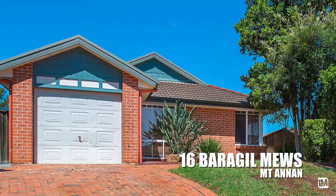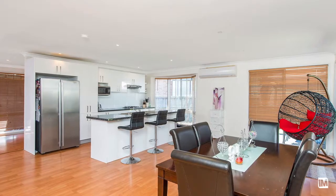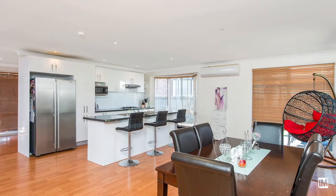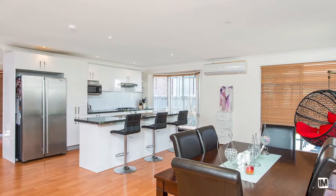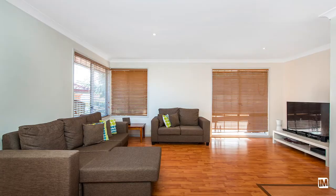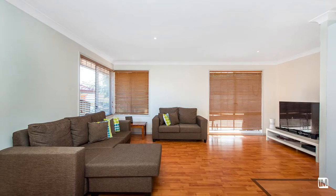Positioned on the high side of this sought-after cul-de-sac is this private family oasis. Upon entry, you will be pleasantly surprised by the open plan design and brand new kitchen, featuring new flooring and split system air conditioning for added comfort. The bay window floods the room with light and provides the perfect view to the entertaining area.